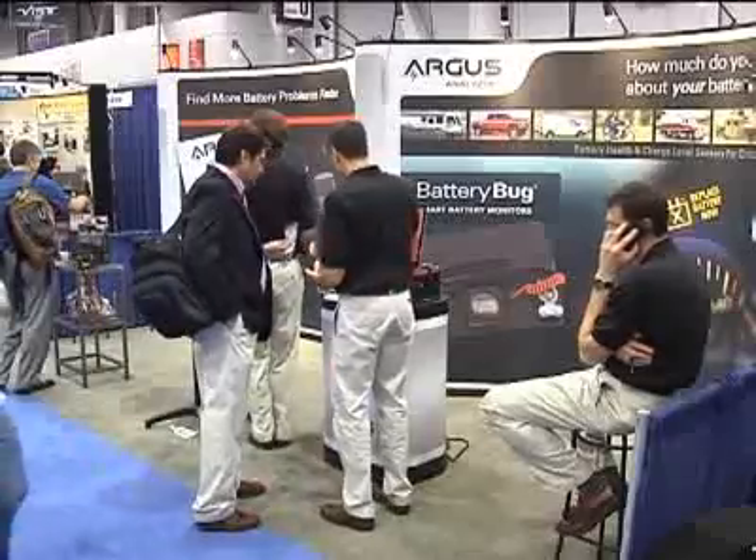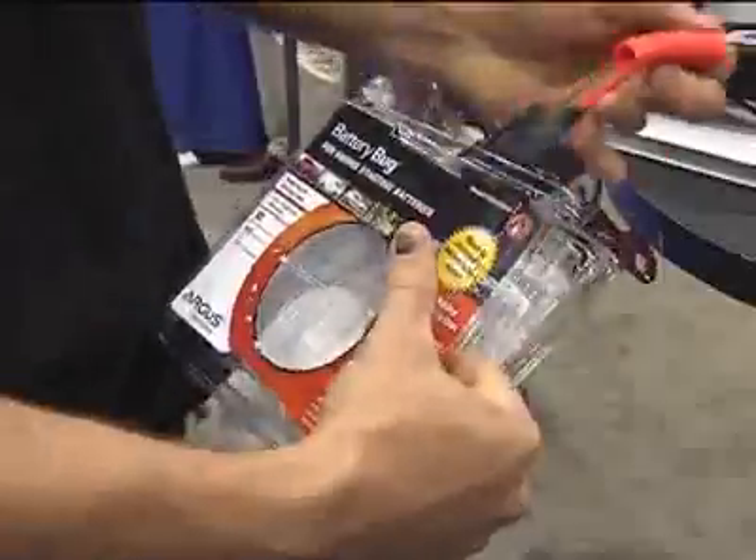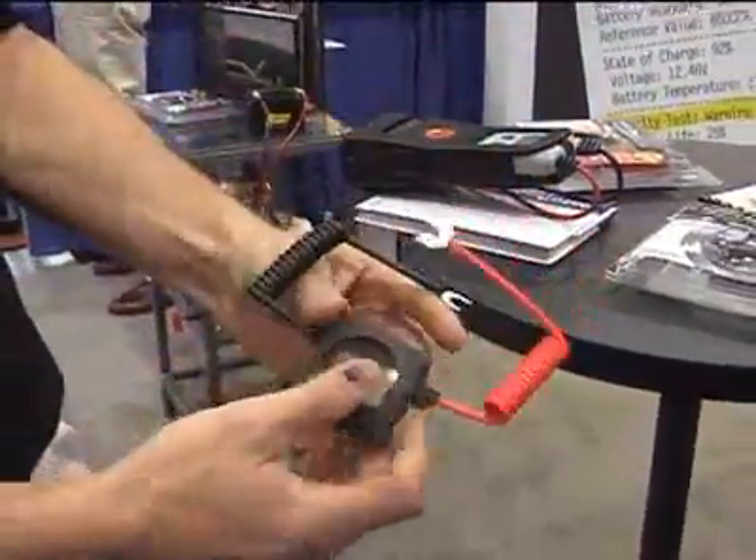The employees in the Argus Analyzers booth at SEMA 2008 believe they've found a measure of success. It comes in this little gauge, about the size of a matchbook, and it looks like an oversized wrist watch.